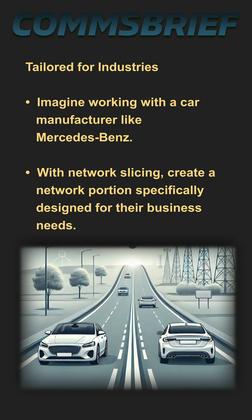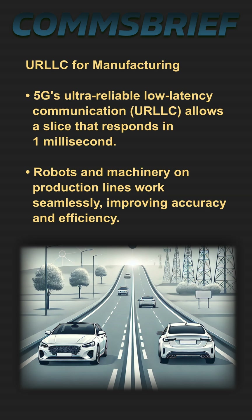Imagine this. You are a mobile operator working with a car manufacturer like Mercedes-Benz. With 5G's network slicing, you can create a network that is designed specifically to meet their business needs. With 5G's ultra-reliable low latency communication,